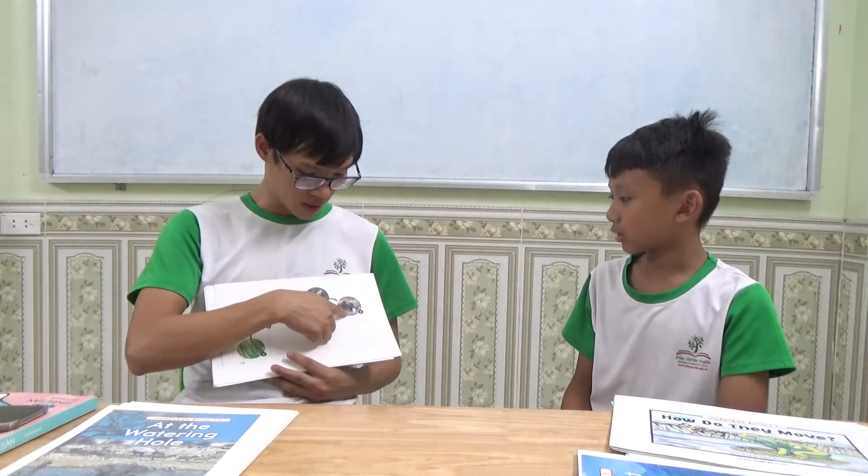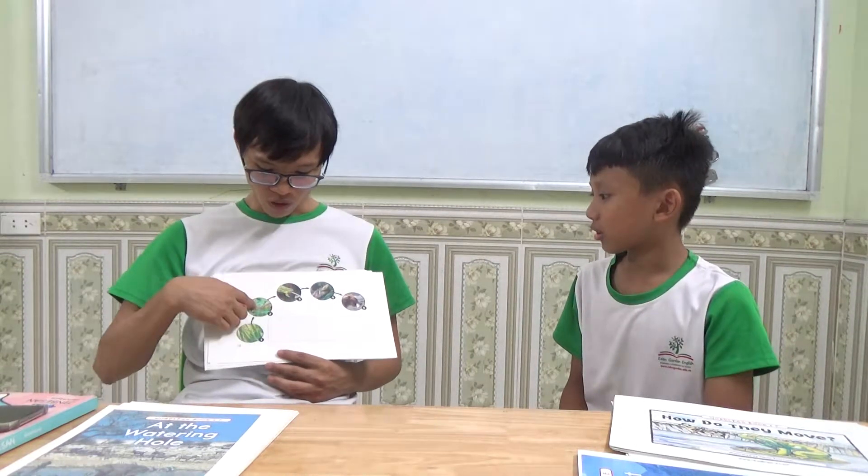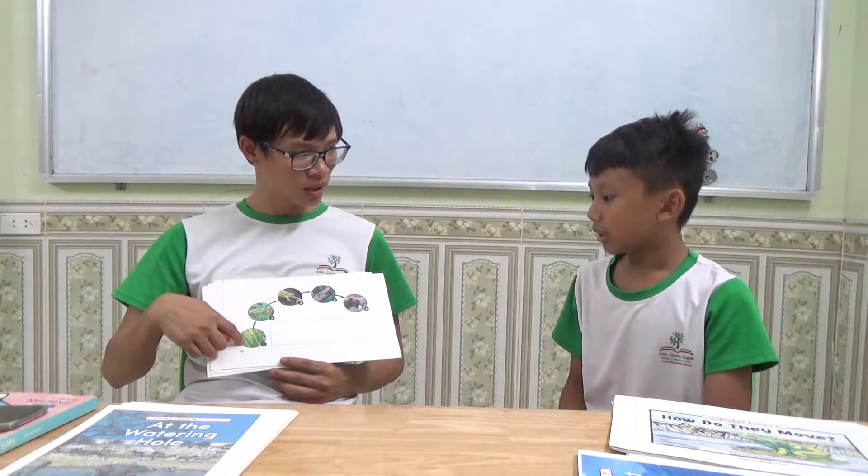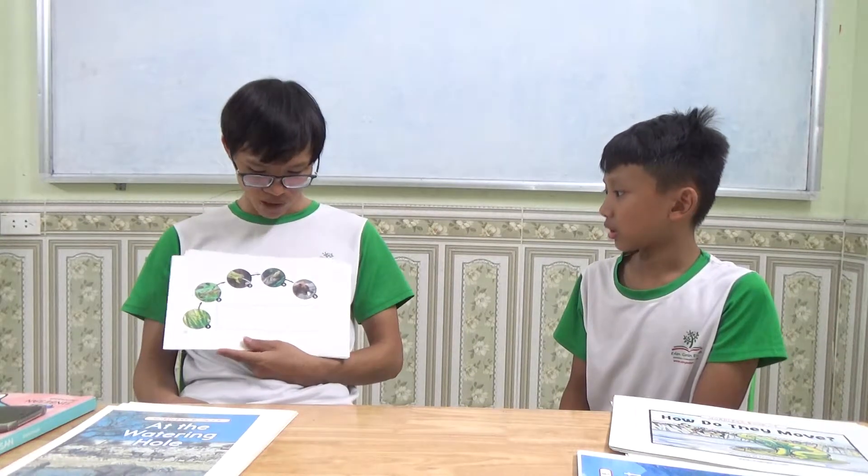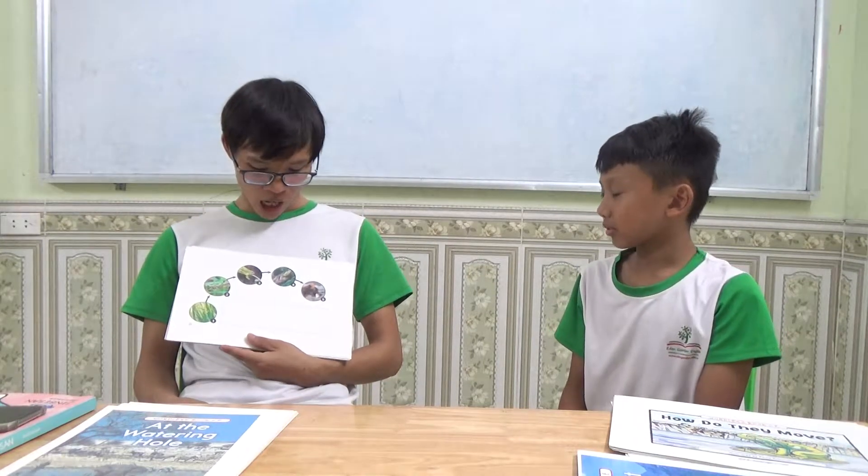Do you know what animal is this? Bear. Fish. Frog. Grasshopper. Now take a look at the picture. What does the bear eat? The bear eats fish. And what do the frogs eat? Frogs eat grasshopper. And what do grasshoppers eat? Grasshoppers eat plants. And what do the fish eat? The fish eat frog. Very good.